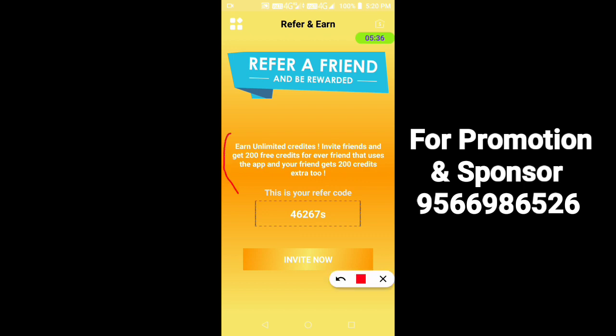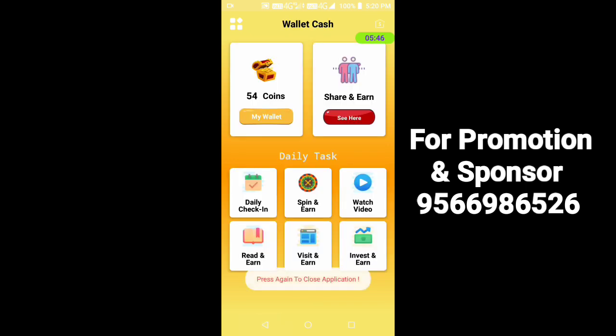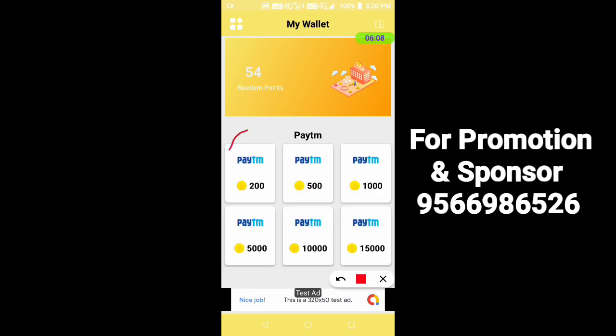You get 200 coins at the first time. Then you can share the invitation link — click on the invite option. You can see the invite method. Click on the app box and open it. Here you can see the ReadM option and the payment options: Paytm, bank transfer, recharge. In the Paytm minimum, there are 200 coins. You can buy with 100 coins, and the maximum is 200 coins.